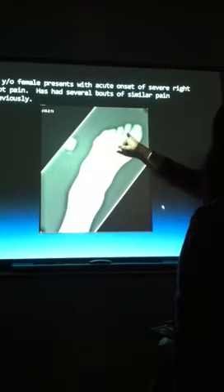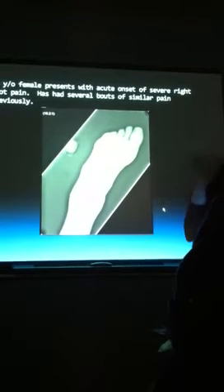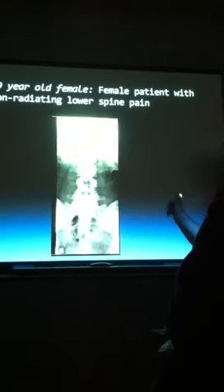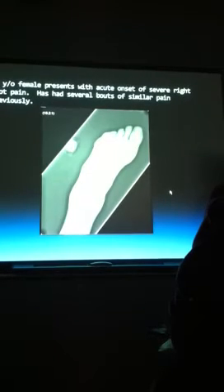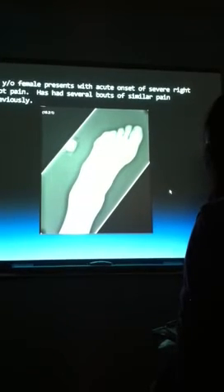Not bad — not too bad at all. Not perfect, but she's 80. What's your diagnosis? What is the diagnosis that I'm not seeing? Is that gout? Could it be gout?